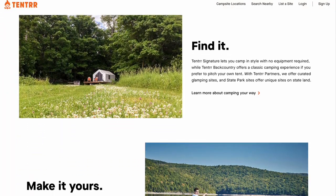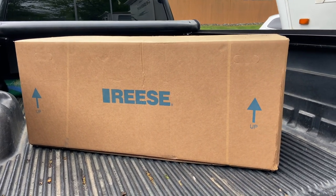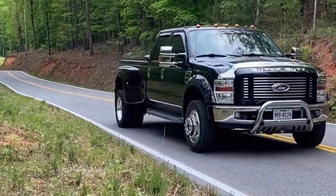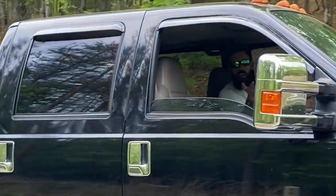We have a big delivery going on today. We're going to see if we can fit that in the back of the truck. We just showed up at our tenter site — we're a little later than we wanted to be, but we're going to get settled in and show you around.